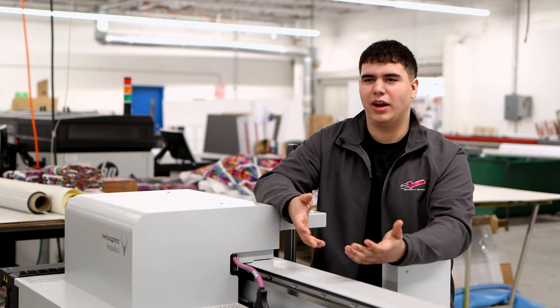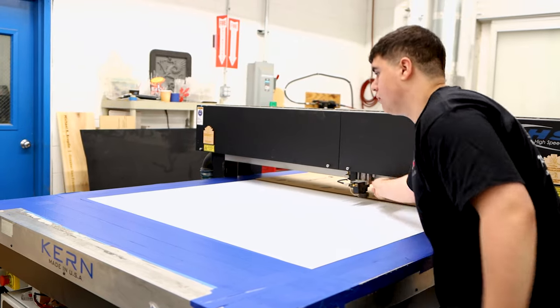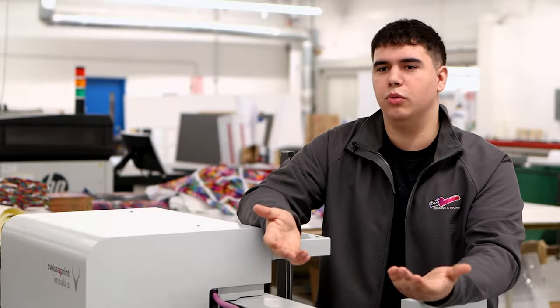My favorite thing to do here is when I pick up something new and get to learn a new machine. When you're done with that day of learning and you finally have that skill set of a new machine, it's satisfying to know that you've just learned something new and now you're greater than you were before.